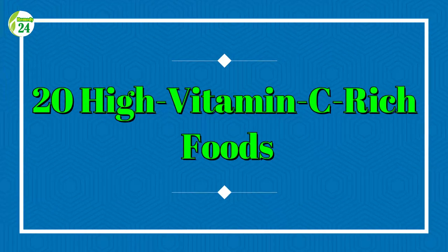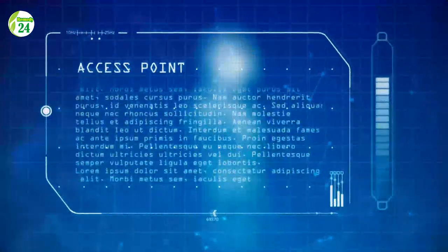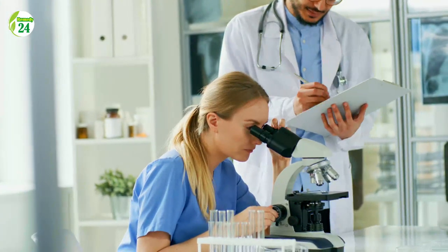Welcome to Remedy 24. Today we're going to learn about 20 high vitamin C rich foods. Vitamin C is a water-soluble vitamin that may be found in a variety of foods including fruits and vegetables. It's well known for being a powerful antioxidant and for improving skin health and immunological function, collagen production, connective tissue, bones, teeth, and tiny blood vessels.